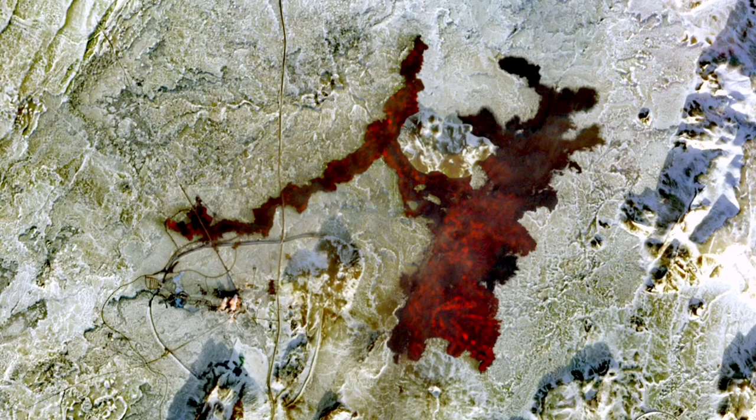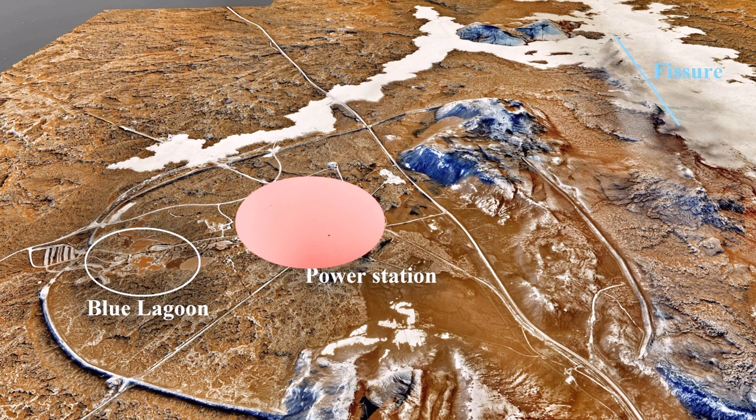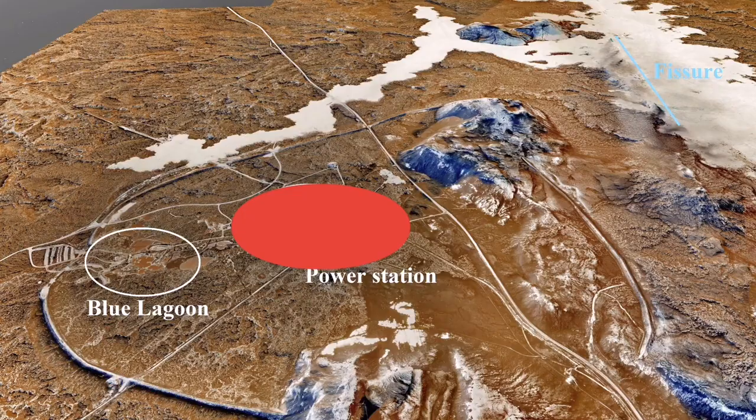It spread a thin layer of lava over everything nearby in Svartsengi, including the pipeline. Now we have again the rise of the magma under Svartsengi based on the GPS data — every day it is rising one centimeter, or 10 millimeters, and that area is bulging up again. I mentioned that it compacted that area.